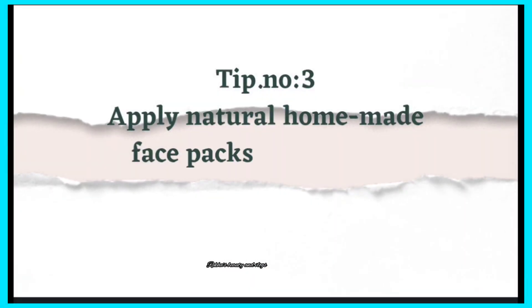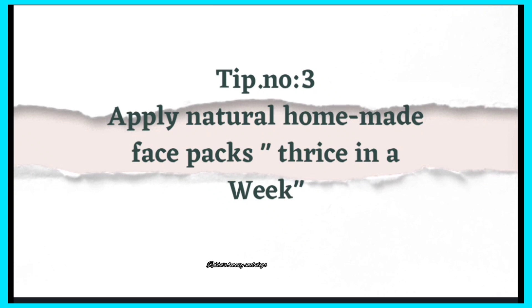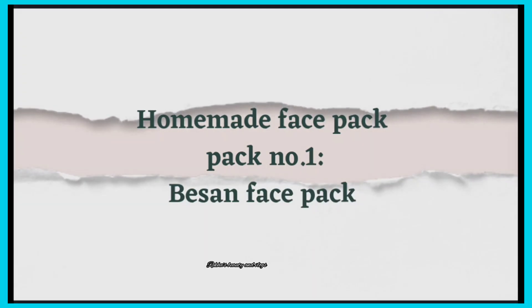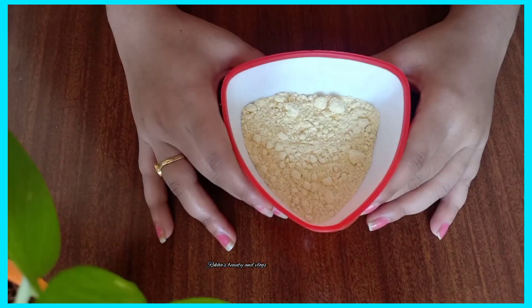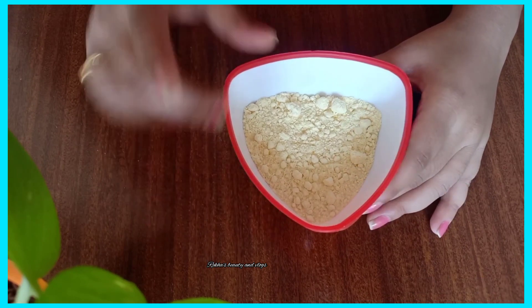Tip number 3: apply natural homemade face packs three times in a week. Applying face packs regularly will help remove impurities from our skin. I will try two face packs for you.